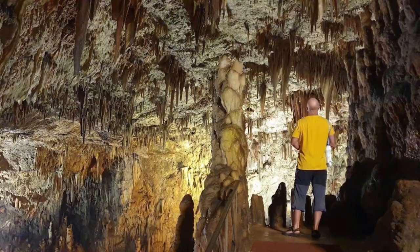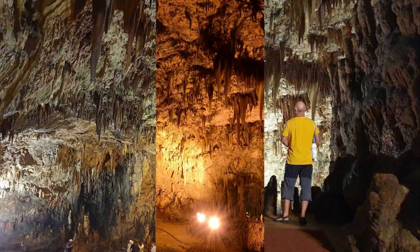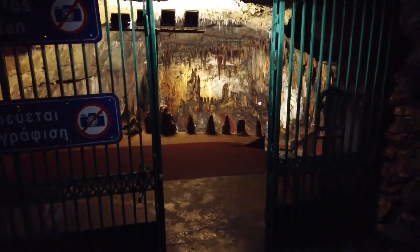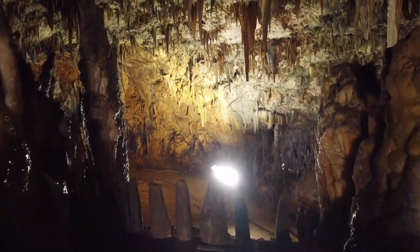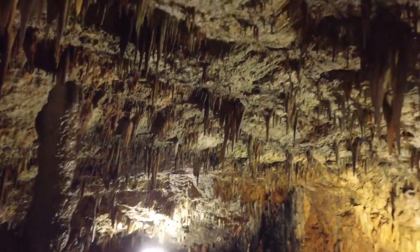Number 4: Drogarati Cave. Continuing our exploration, we arrive at the Drogarati Cave. With its magnificent stalactites and stalagmites, this underground wonderland feels like stepping into a mythical realm. The incredible acoustics of the cave have even hosted musical performances, making it a must-visit for both nature lovers and music enthusiasts.